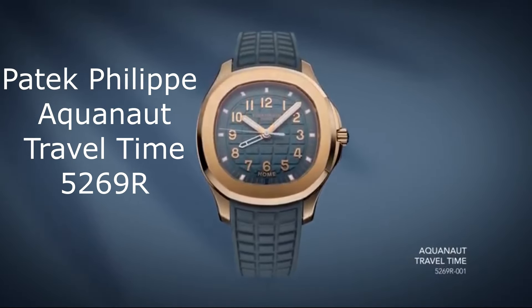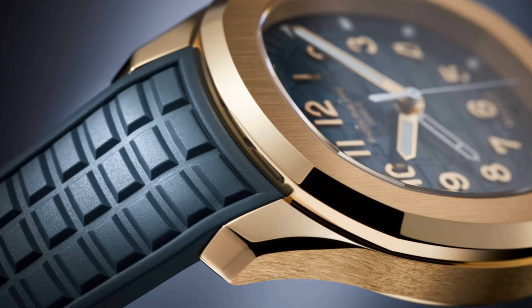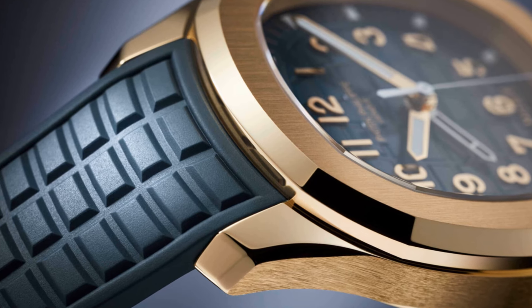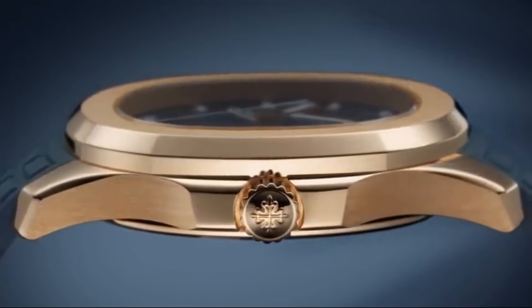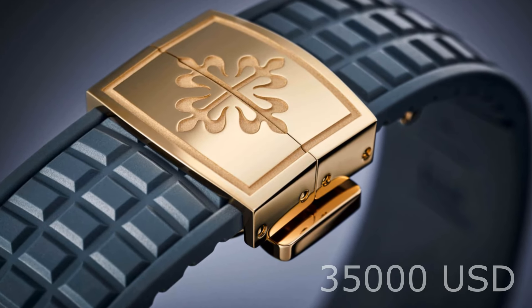In a compact 39mm case size, you'll notice the gorgeous dial matching the rubber strap color. Thanks to the quartz movement, it measures just under 9mm in thickness — you lose almost two millimeters compared with the mechanical Aquanaut. But does this alone justify the $35,000 USD price?